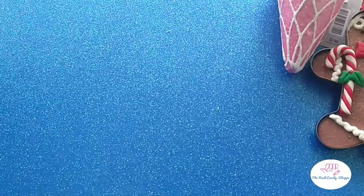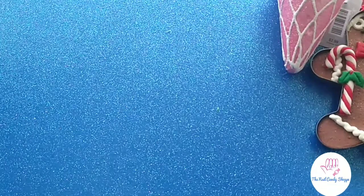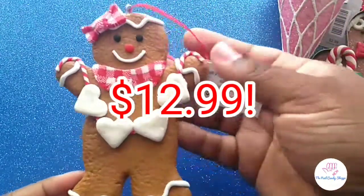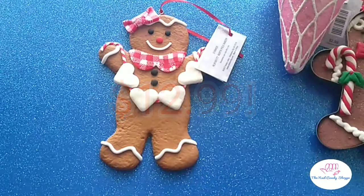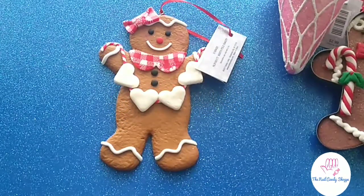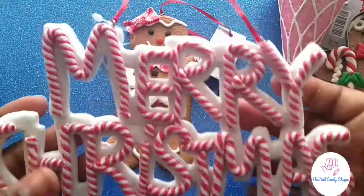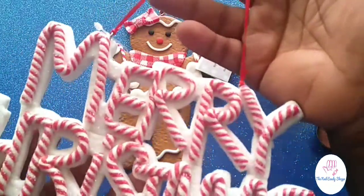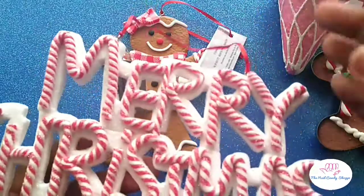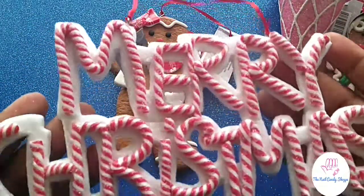More gingerbread of course! This one's from Hobby Lobby. Before y'all start — yes, this is my third Merry Christmas sign, although this one was by the ornaments, so it's more like an ornament to go on the tree. And this one is more than likely going on the tree because it's covered in candy.